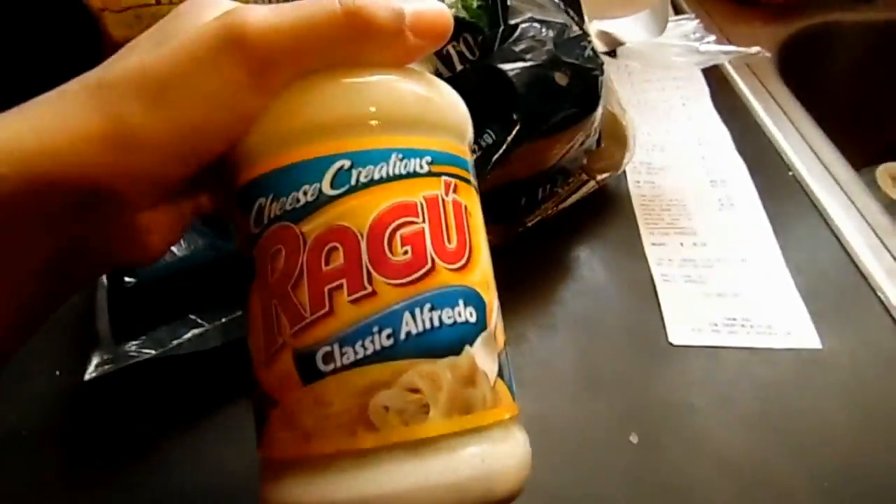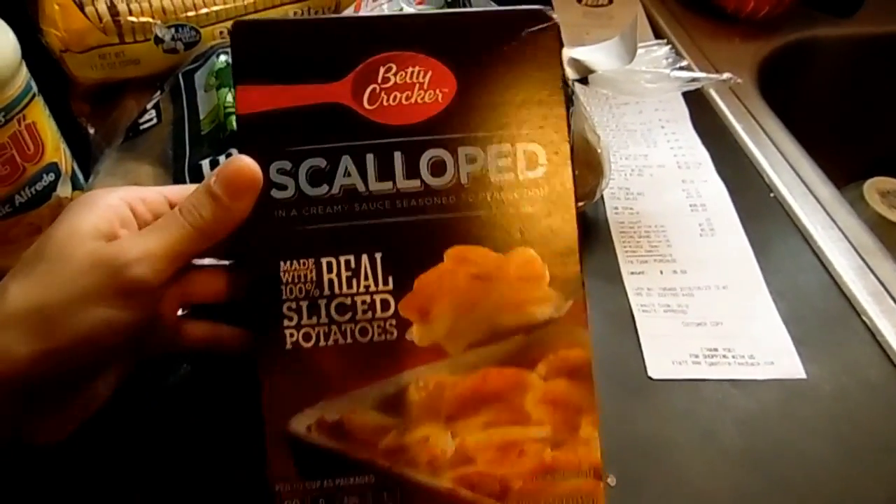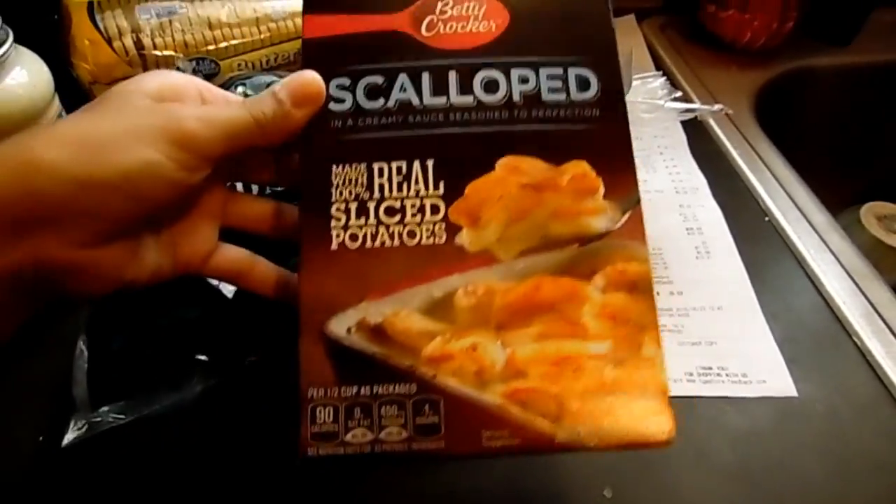And then I got some of this — I might make some chicken alfredo. It's just the Ragu classic alfredo sauce. And then I got some scallop alfredo sauce. These were on sale for a dollar. So I got these.